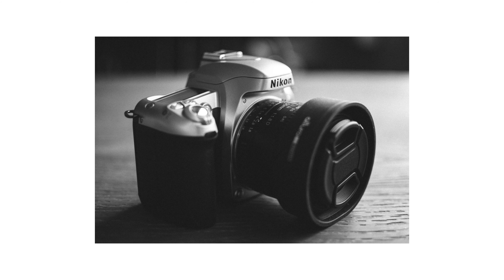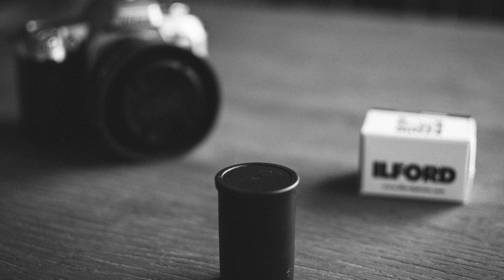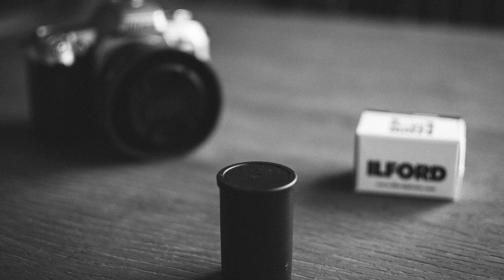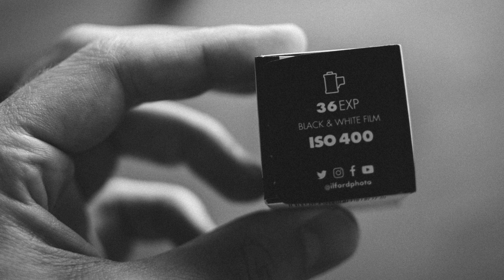Hello everyone, John here. Welcome back to the channel. This video is titled Six Reasons to Shoot Film. I shot my first roll of film recently after basically 17 years. It's been a long time since I've pulled out a camera and put a roll of film in it and done some photography. I really enjoyed the process, so I thought I'd take a minute to discuss why I think it's enjoyable and why it might be something you'd be interested in trying yourself.